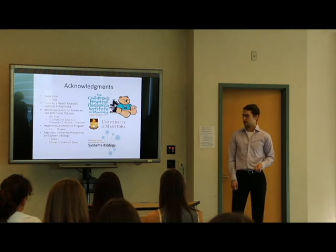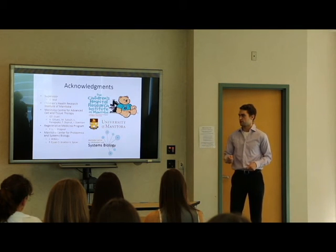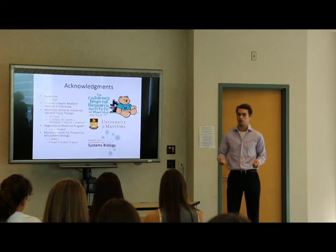I'd like to thank my supervisor Dr. Wald, the Children's Health Research Institute of Manitoba for the funding, all the help provided at the Manitoba Centre for Advanced Cell and Tissue Therapy, the Regina Medicine Program at U of M, and the Manitoba Centre for Proteomics and Systems Biology for performing the proteomics analysis. Thank you.